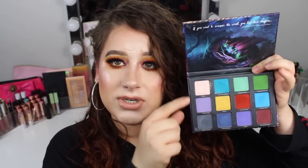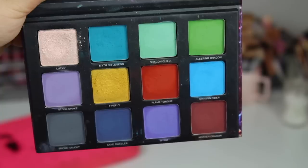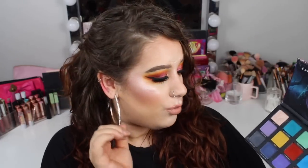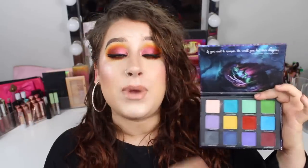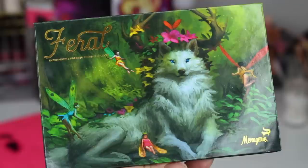When you open up the Dragon Child palette, there's a little design that says 'If you want to conquer the world, you best have dragons.' You get 10 mattes and 2 shimmers. There are a lot of deep shades — you don't have a lot of lighter shades. For the greens you have a minty color. This is probably going to be really good if you are of a deeper complexion, since lighter shades can tend to look ashy or disappear.